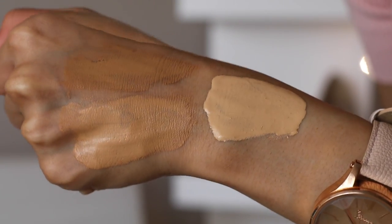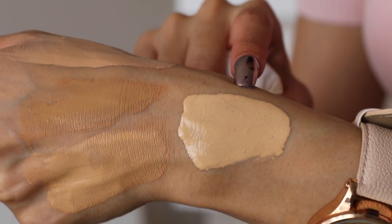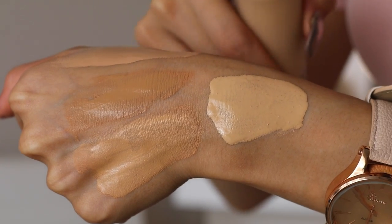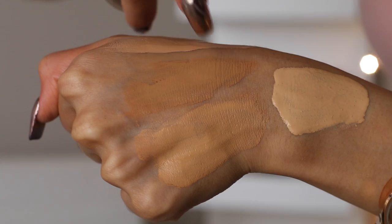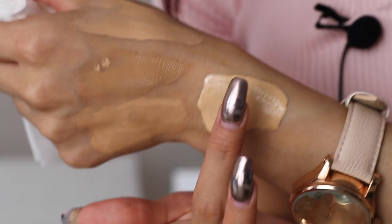Here are the swatches of the foundation after applying them. They do tend to oxidize — as you can see, this first one is really oxidized. This color right here is bear, which is the one I'm wearing; when you first squeeze it on, it looks very light, but after a few seconds it does change color. This one is called neutral, this one is called oatmeal blend — the darkest of all of them and a warm-tone foundation. And then this one is in the color olive.